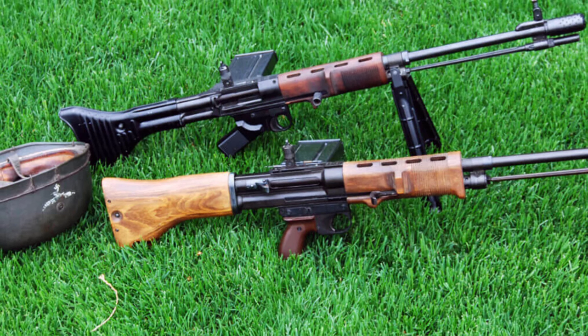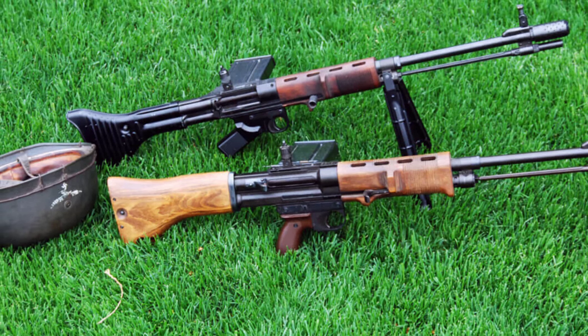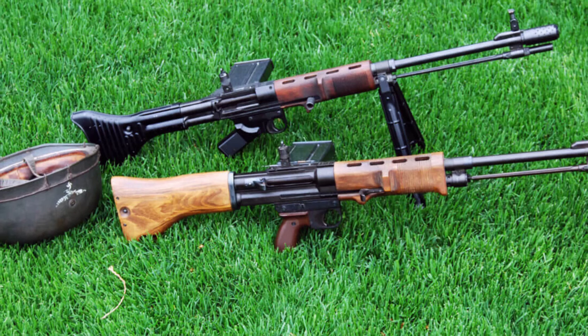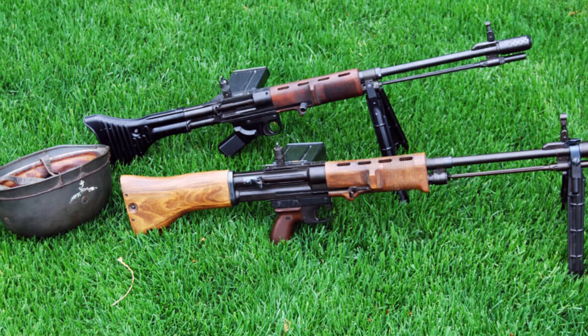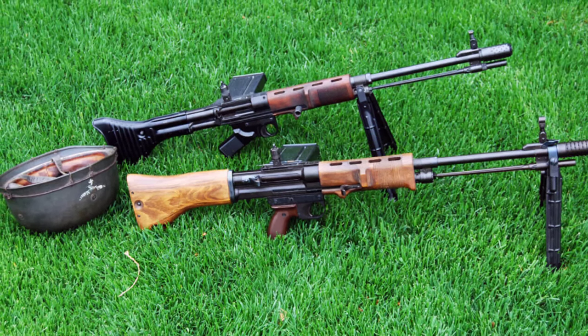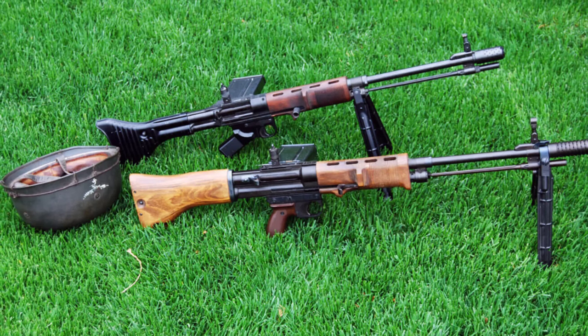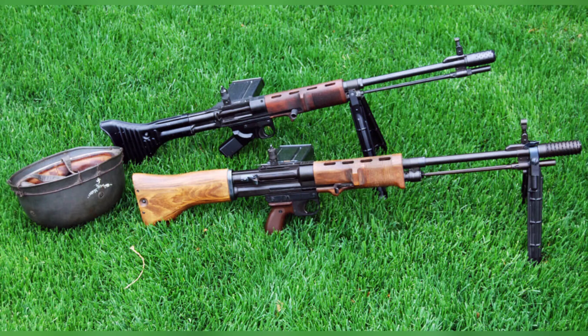Some reports claim that the FG-42 was given to Viet Cong and NVA forces during the early years of the Vietnam War. However, this seems improbable, as there were only a few FG-42s used on the Eastern Front during World War II. Regardless, the Special Forces Foreign Weapons Handbook from 1967 includes a detailed section on how to operate the weapon.